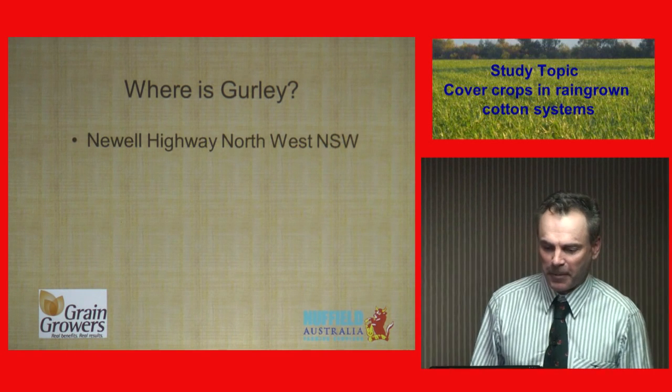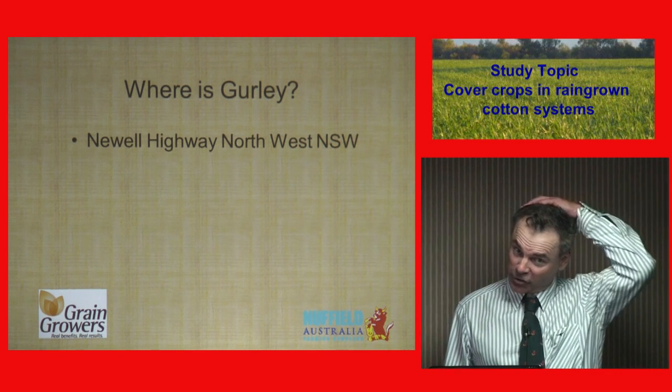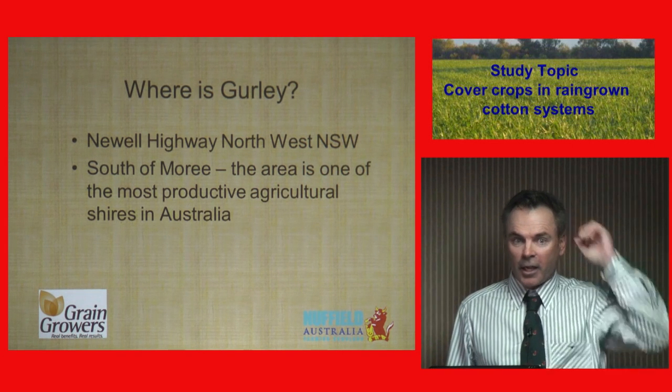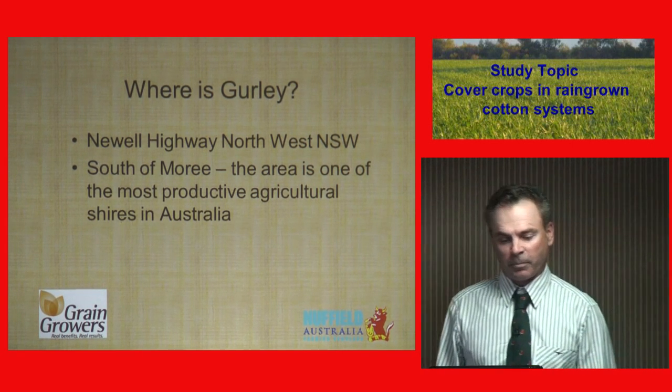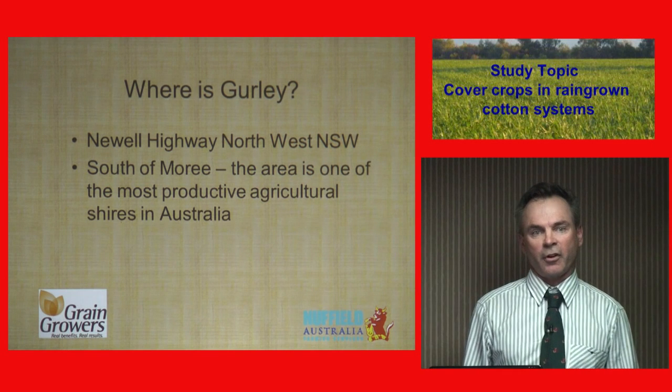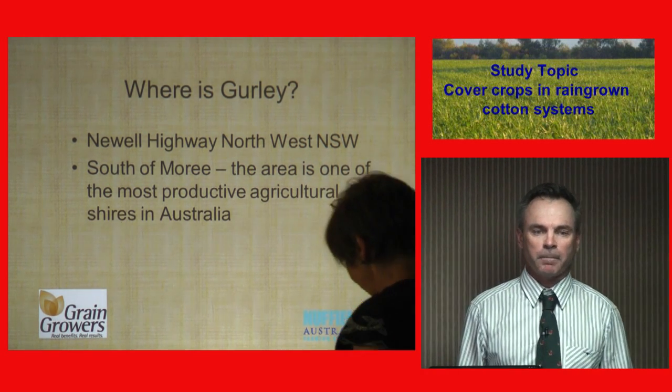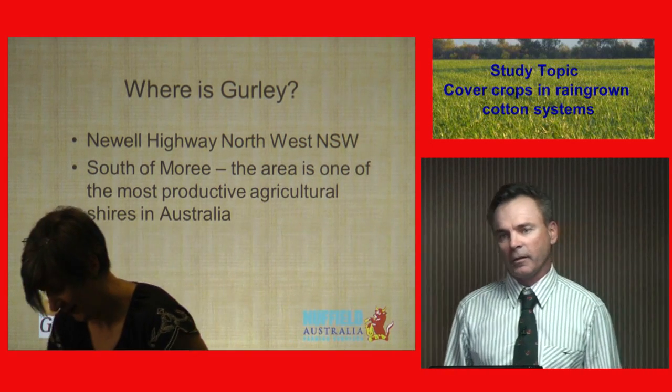Where is Gurley? Gurley is on the new highway, northwest New South Wales. It's about 30km south of Moree, and this area is probably the most productive agricultural shore in Australia. We have a big area, especially irrigation — a lot of cotton, a lot of wheat, and everything in between.